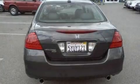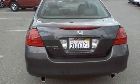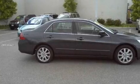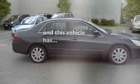Its top features include a power moonroof, heated front seats, a leather interior, cruise control, heated side view mirrors, a stability control system, multi-reflector halogen headlights, and this vehicle has fewer than 44,000 miles on the odometer.